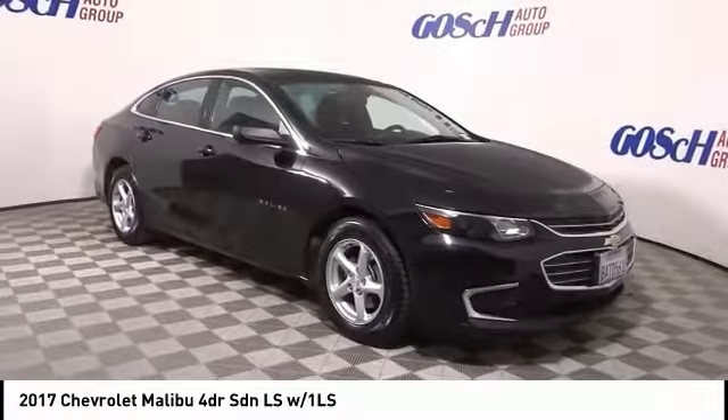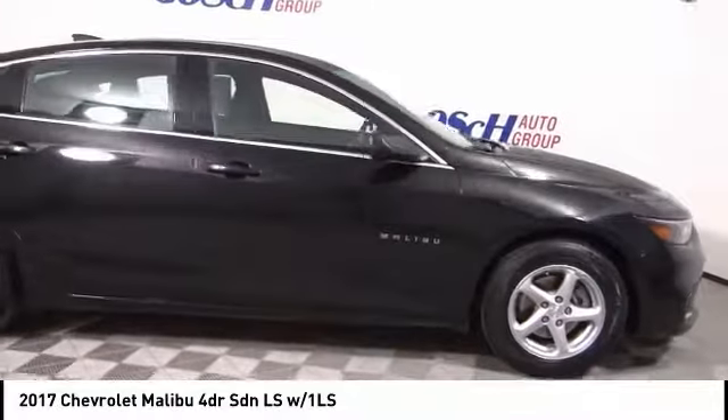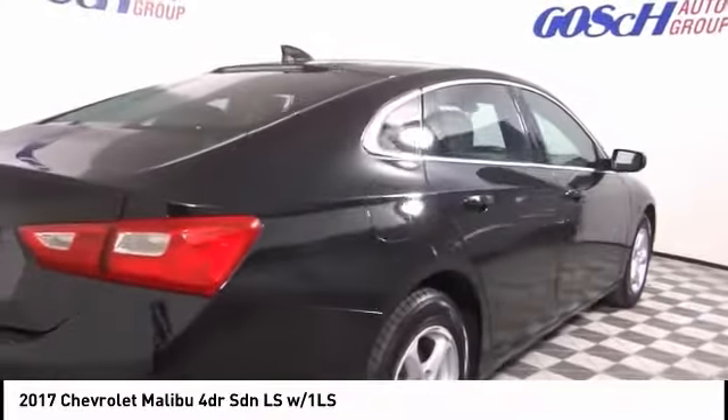Looking for the right vehicle? Check out the 2017 Malibu. A combination of performance and fuel economy, the Malibu is a great commuting car and is priced below $20,000.